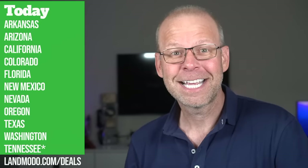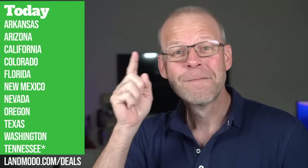We are done with Arizona. We're going to California next.